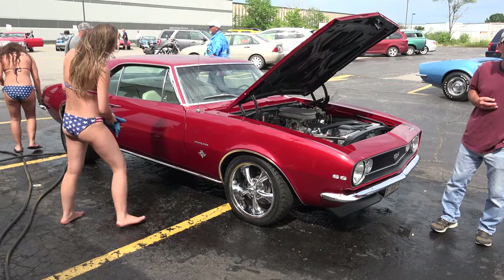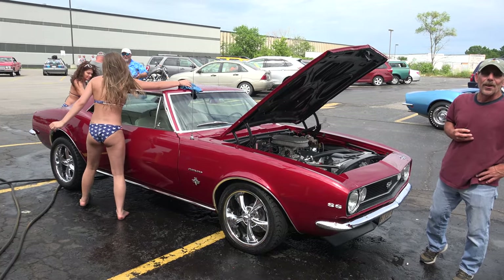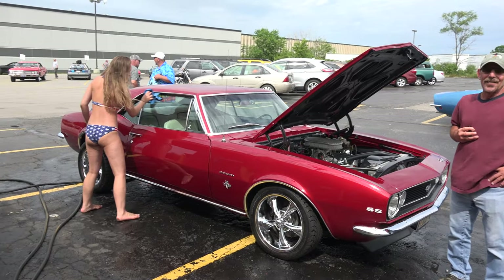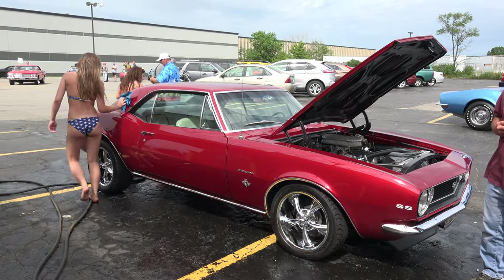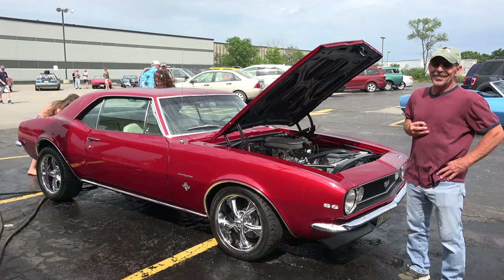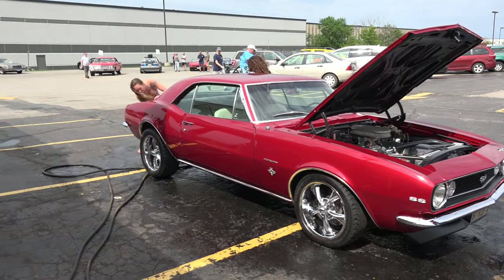Do you let anyone else drive it? My wife's been wanting to drive it, but she hasn't been driving a stick in a while, so one day she will. And this isn't your wife washing the car right now, is it? No, no. Welcome to our car wash every year.